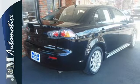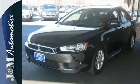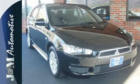If you're seeking a hot-looking car that won't break the bank, look no further than this sensational Lancer. You need to see it to believe it. Come on in today and take it for a test drive.